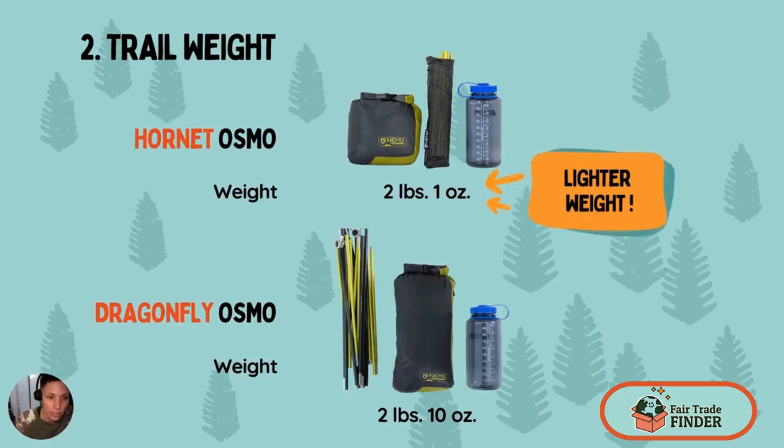Now looking at trail weight, the Hornet is lighter than the Dragonfly. It's two pounds, one ounce for the Hornet and two pounds, ten ounces for the Dragonfly. They both come with little stuff sacks that you can easily toss in your backpack and they are comparable to the size of a water bottle.